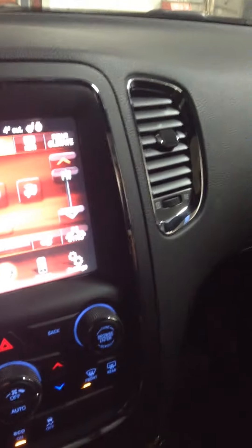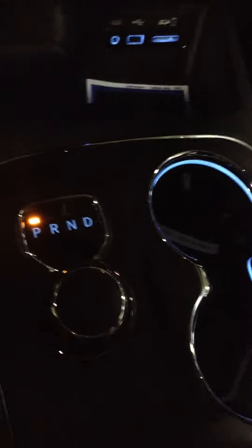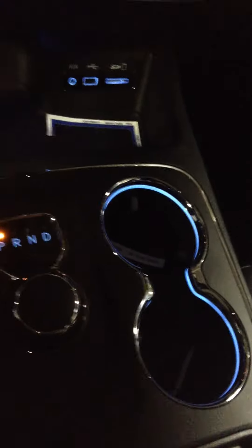Bluetooth, as I mentioned, on your media controls. Transmission shifter, your light-illuminated cup holders, and lots of room in the console.